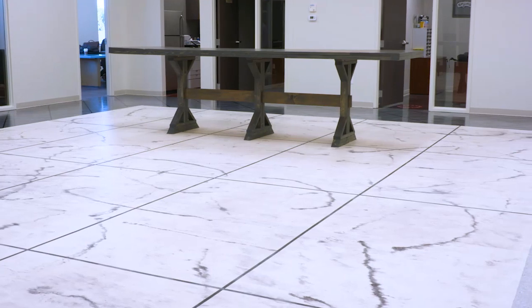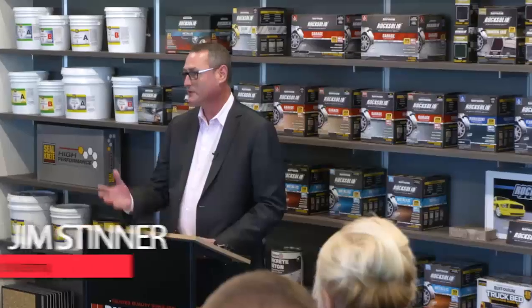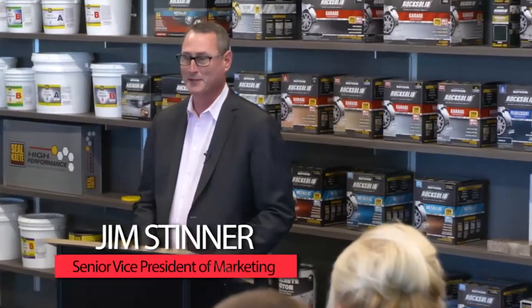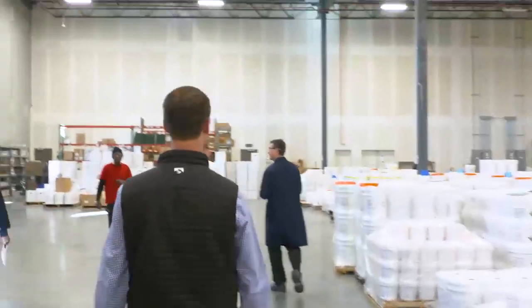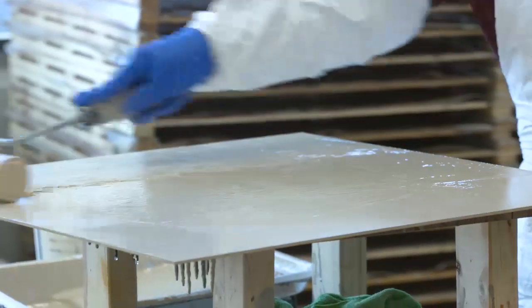I'm very proud that we can stand here and open this great facility in this wonderful place called Brooklyn Park. As a manufacturer, we don't always get to touch our products, so having a facility where we can walk through and actually see what's going on in the marketplace is a huge help.